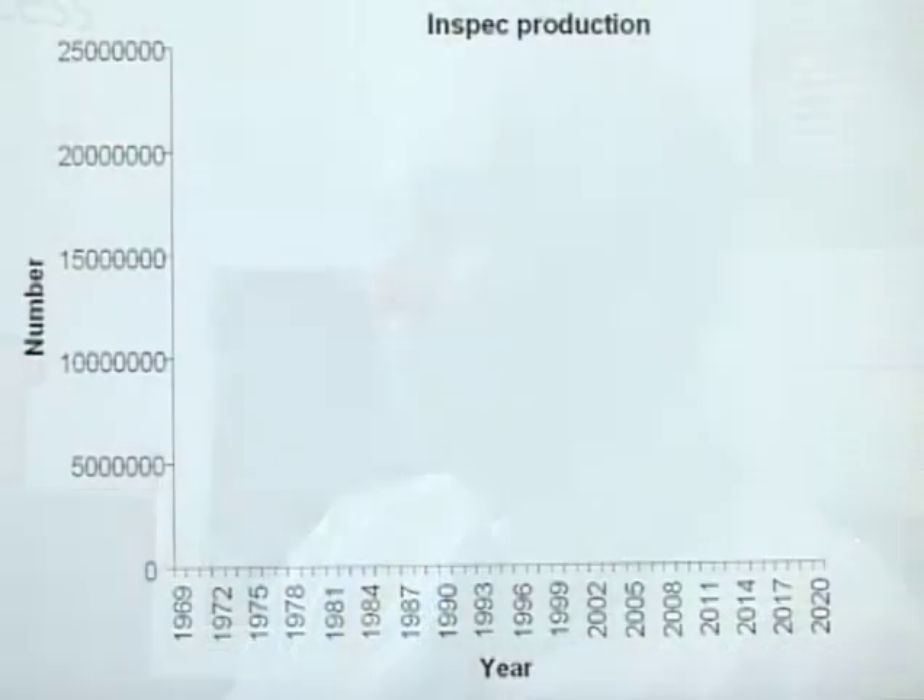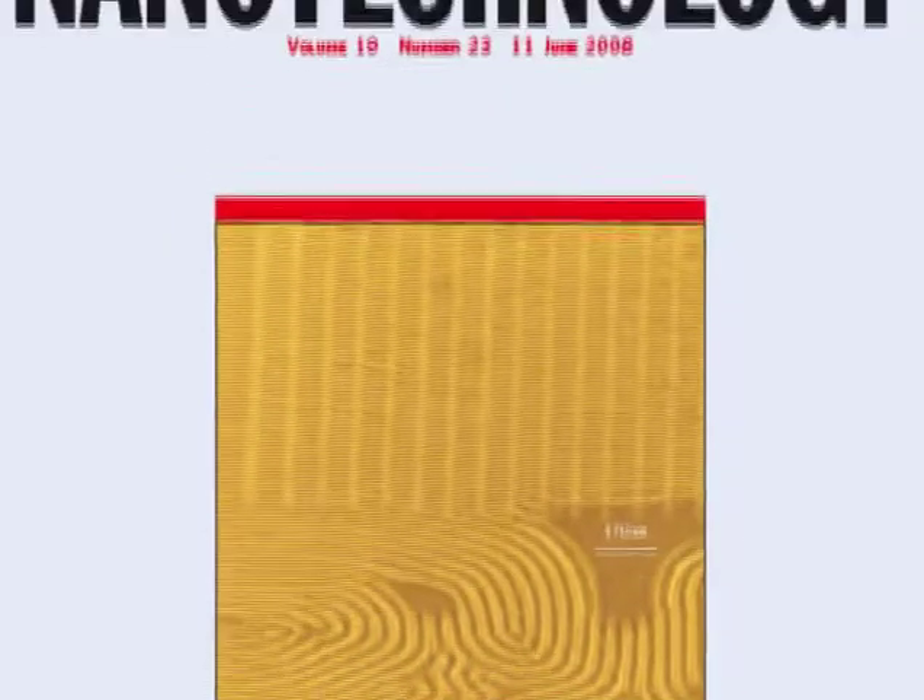In what year would you expect the 20 millionth InSpec record to appear? I would expect the 20 millionth InSpec record to appear in 2020 — hopefully slightly under that, but probably around that time. Finally, would you like to break the news and tell us which journal has published the 10 millionth InSpec record?